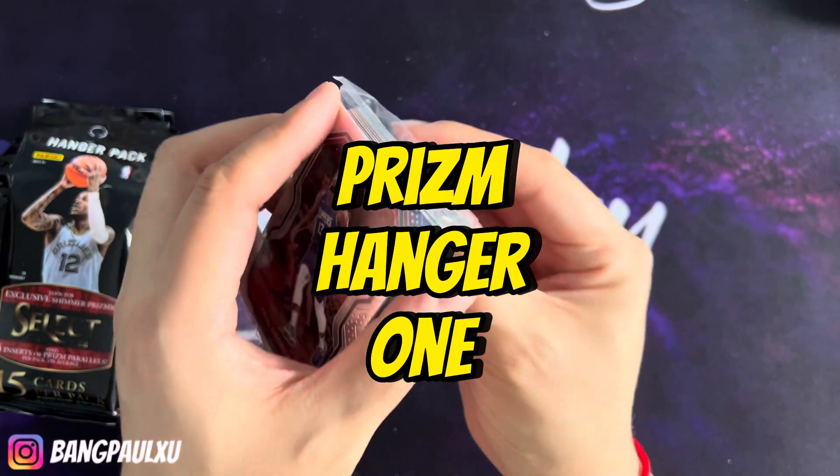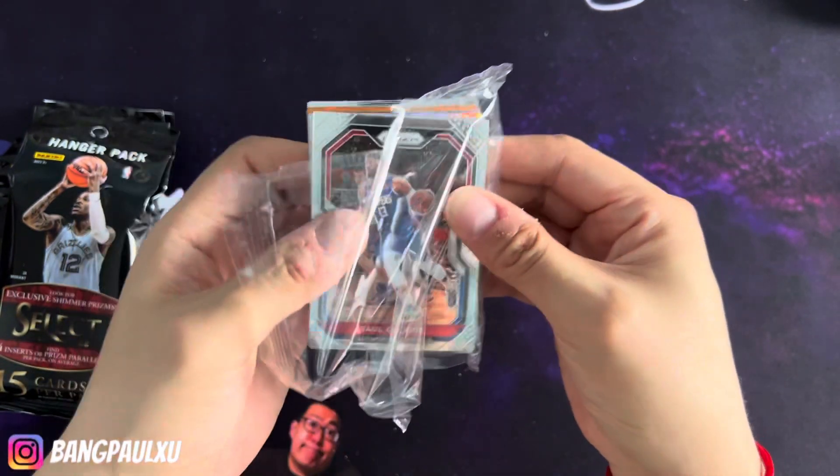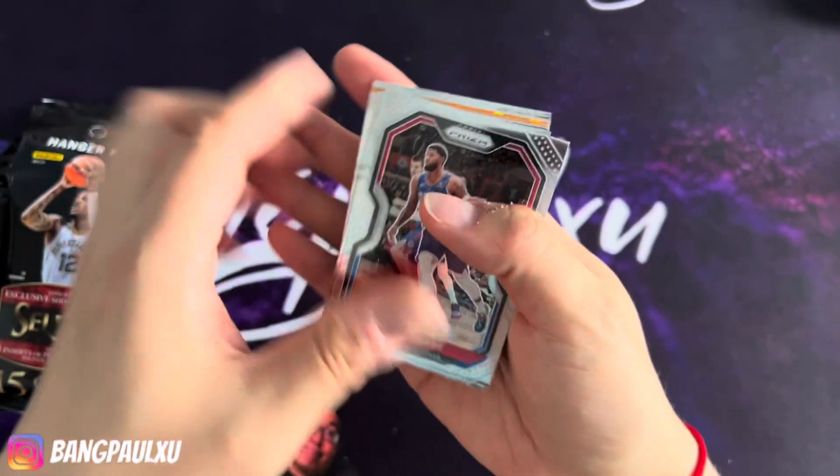I've never opened up a hanger with these, looking for the LeBron-Kobe tribute. Let's get right into it.